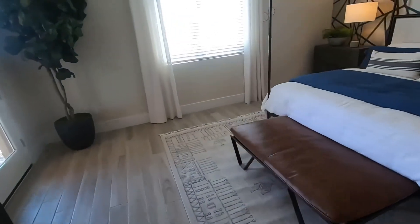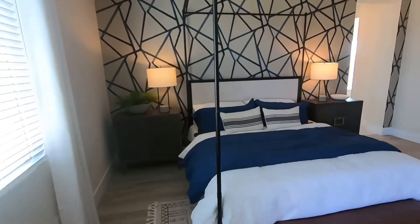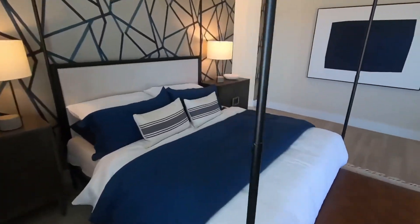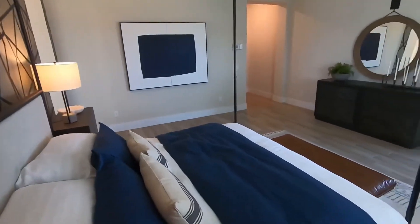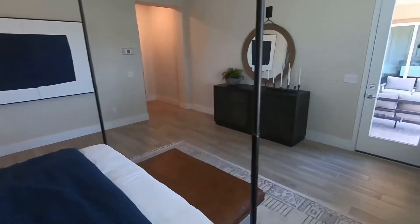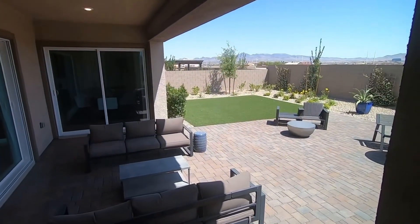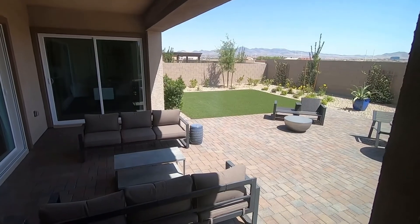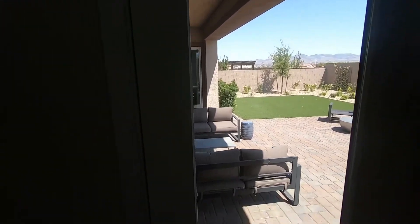Loving the master bedroom — very nice space. As you can see, it fits a California King bed very well. And look at that beautiful mountain view down there; the sunsets must be very pretty.